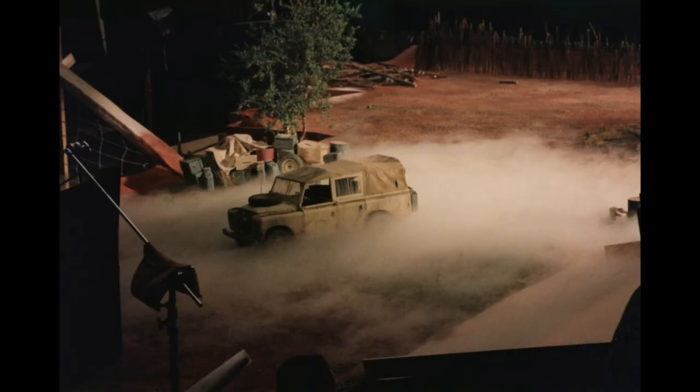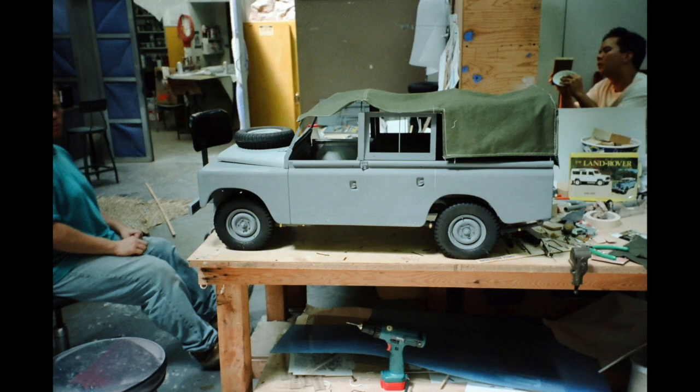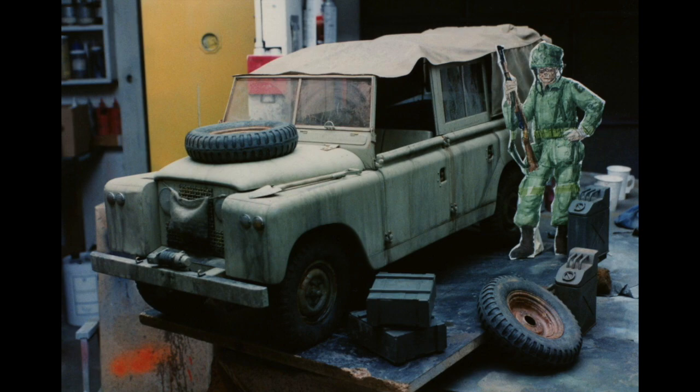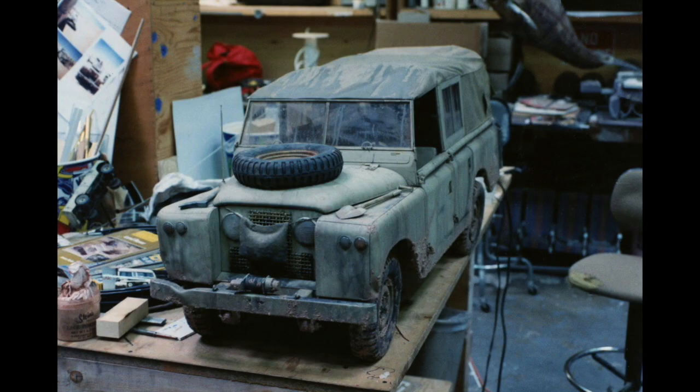We also did another gag on that show — the same kind of setup, very similar but simpler — where a Land Rover gets hit by the same pressure wave and goes flying in a more close-up shot. It was a beautiful quarter-scale vehicle that the team had built. It was kind of my first real exposure to building vehicles at that scale — seeing how to make the tires and all that stuff. We employed very similar techniques on that one as we did on the big village shot.